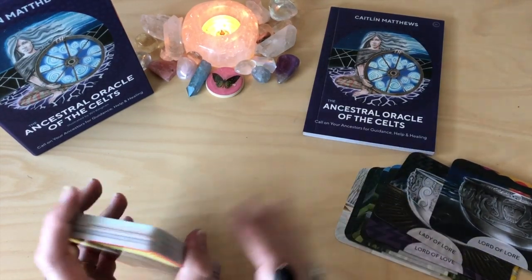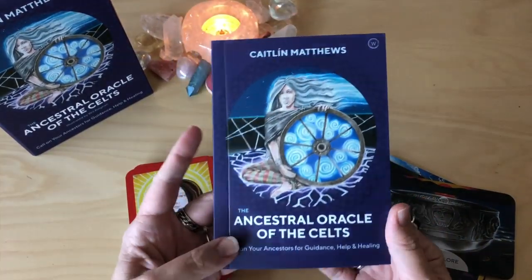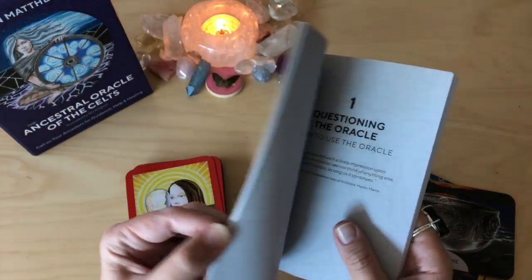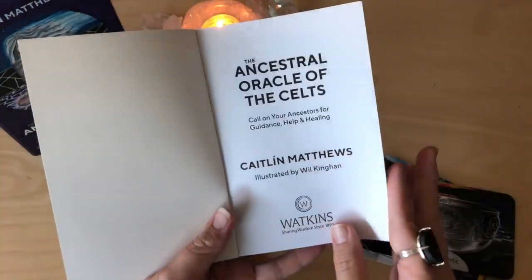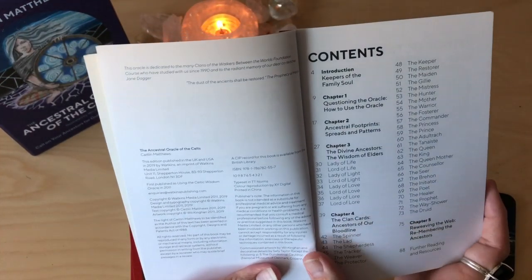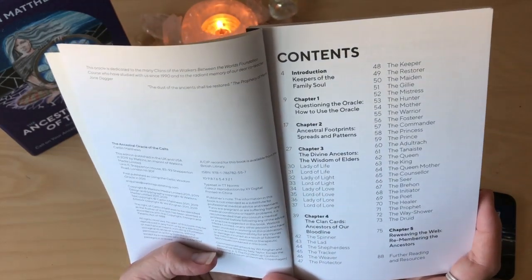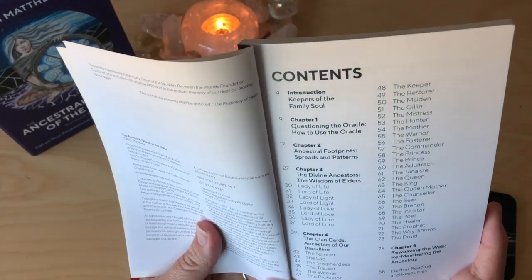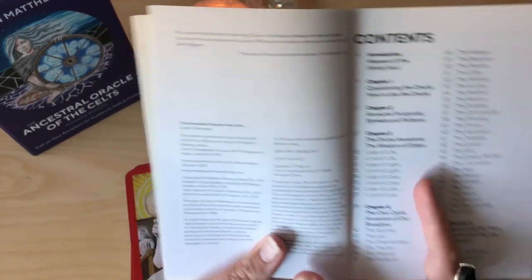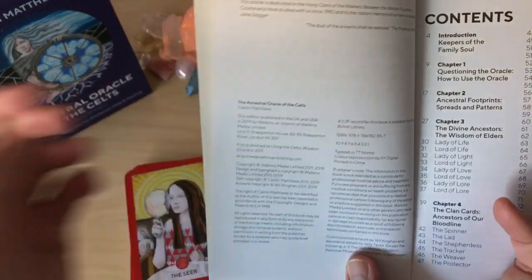I'm going to leave the two sets out separately because I have a feeling once I go through this guidebook I'll find there are ways of working with this deck where you divide it into two. So here's the guidebook — illustrations by Will Kingan. Yes — it was first published as 'Using the Celtic Wisdom Oracle' in 2011, so this is a reprint.